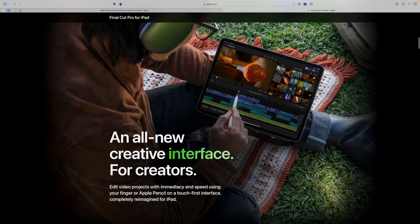Multicam is already built in, along with titles and transitions. You'll also be able to edit with the Apple Pencil, and a ton more.